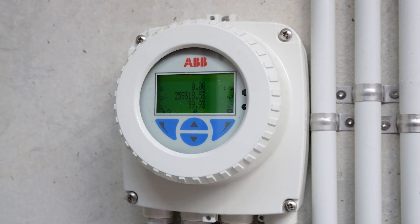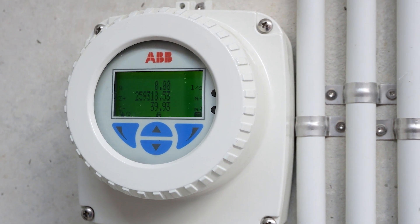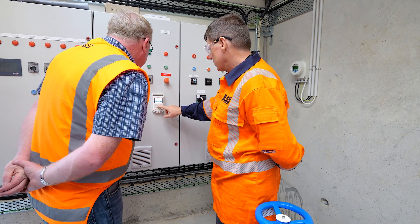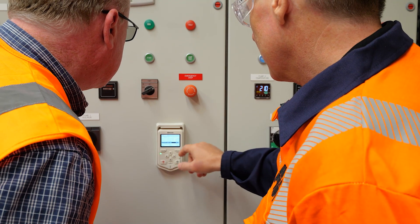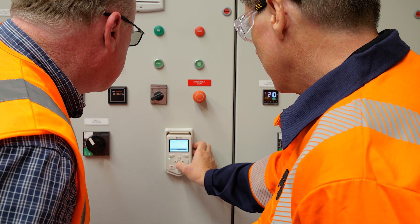I mainly use ABB flow meters — WaterMasters. For many years we used the Magmaster unit, which was outstanding. We've now adapted onto the WaterMaster. We can back-engineer that unit to fit old Magmasters, which is very beneficial for us, so we don't have to change the tube as well.